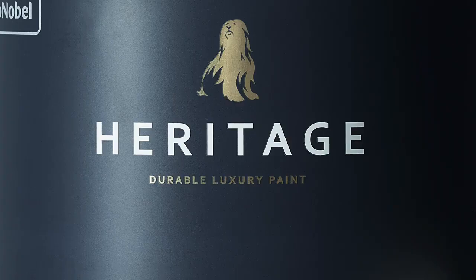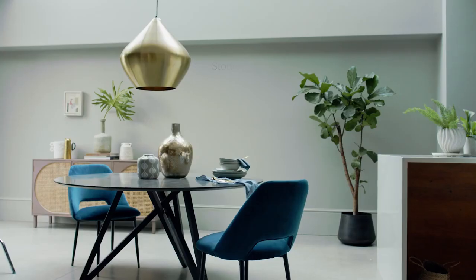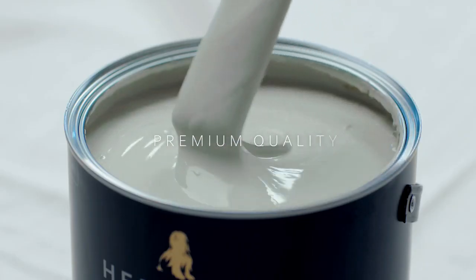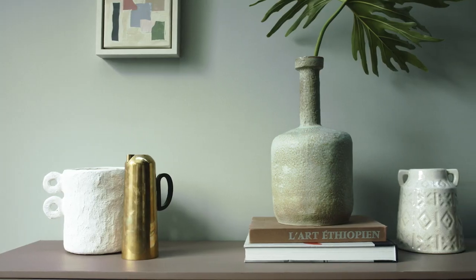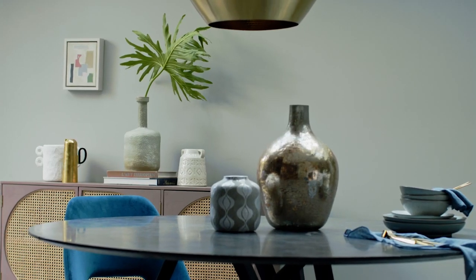Introducing Stone Green from Dulux Heritage. Capturing the raw atmospheric beauty of the countryside, Stone Green is a versatile soft greyed green which adds a pastoral elegance to your home. Use this beautiful shade to invite nature indoors and create a spacious, calming environment.